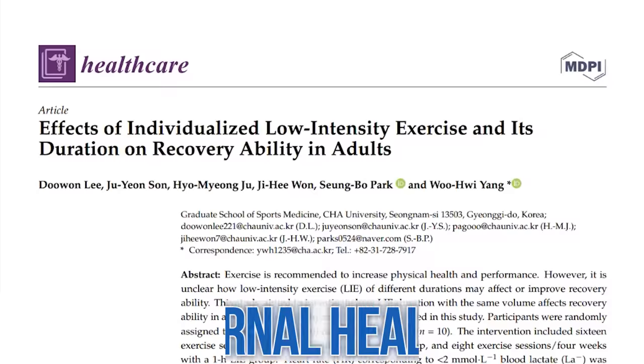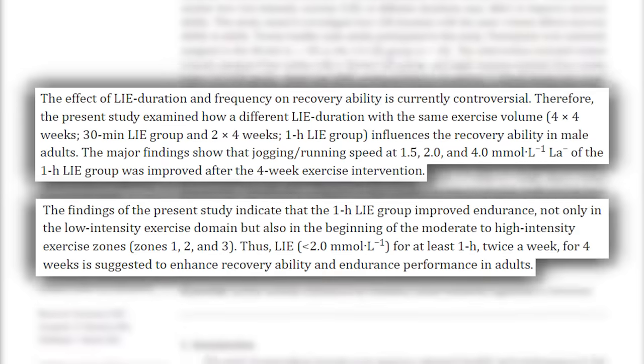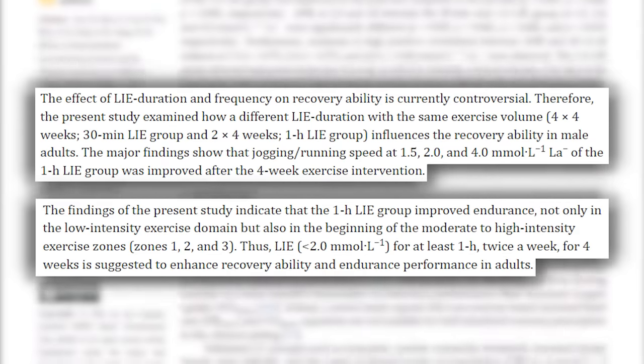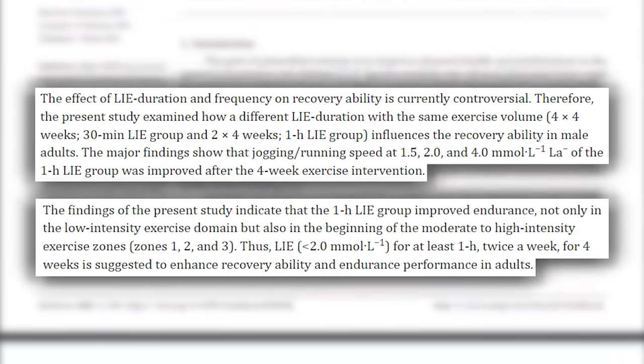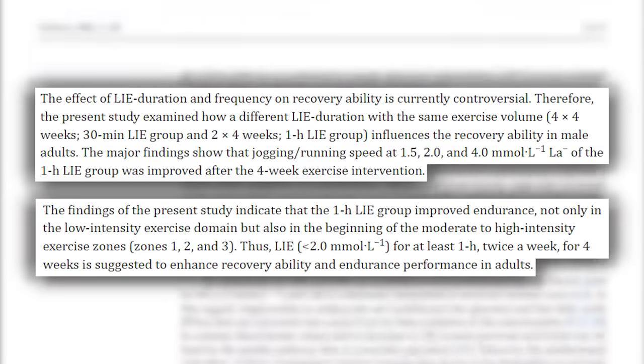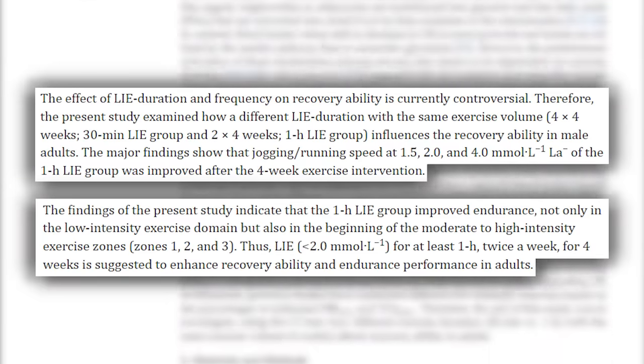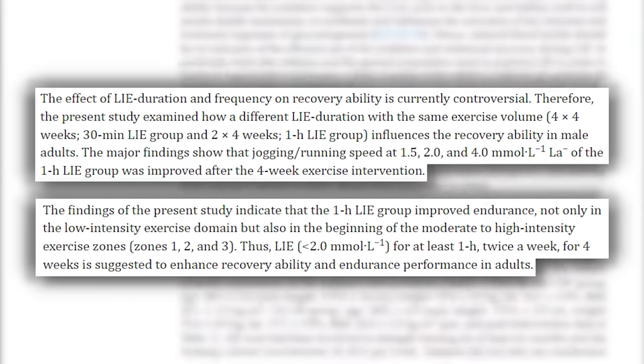Another interesting study published in the journal Healthcare found that low intensity cardio like zone one, just two times per week, actually increased recovery. The blood flow and everything you're getting from that can actually help stimulate recovery — not just net neutral, but actively stimulate recovery. So you're getting a fat loss effect and you're also stimulating recovery.